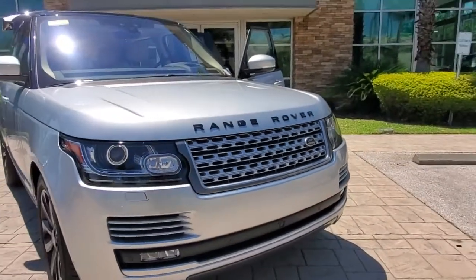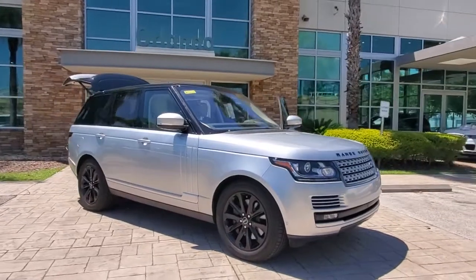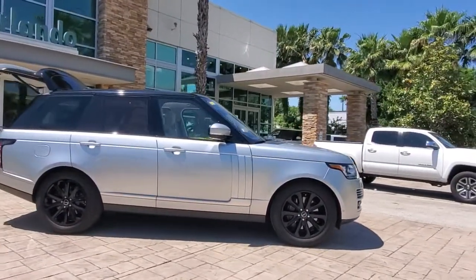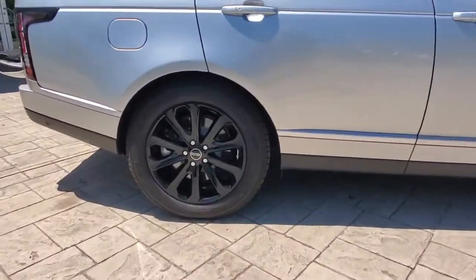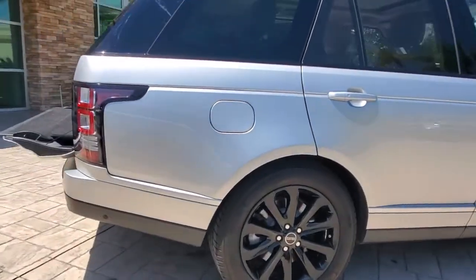Here is a wonderful 2017 Land Rover Range Rover. This vehicle is an outstanding buy with fewer than 40,000 miles on the odometer. You deserve a ride that was designed with your needs in mind. The time is right to take advantage of the technology, performance and creature comforts this vehicle has to offer.